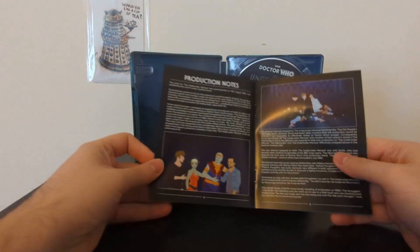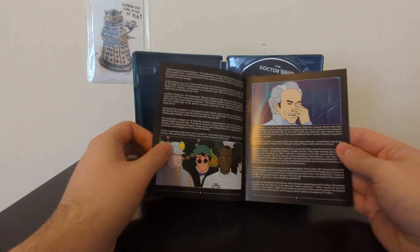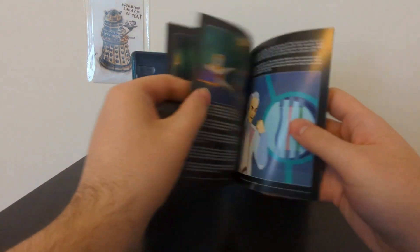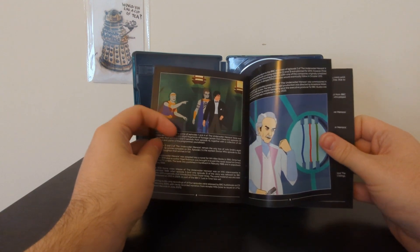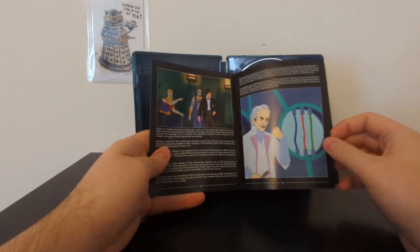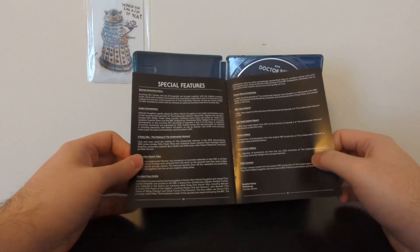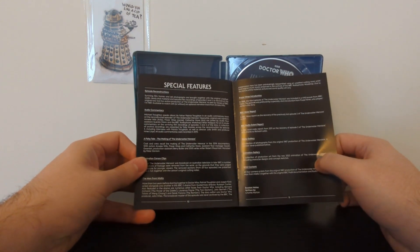In the booklet we've got some production notes — I always enjoy giving these a good read. I'm not going to dive too deeply into this story or its animated reconstruction in this video because, well, a Troughton marathon is not too far away so I don't want to be repeating myself too much. The Underwater Menace is one of the first Troughton stories — I think it's maybe his third or fourth serial overall.